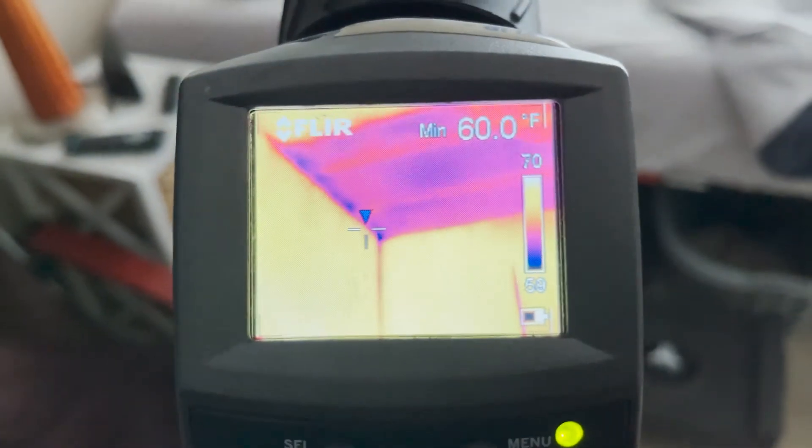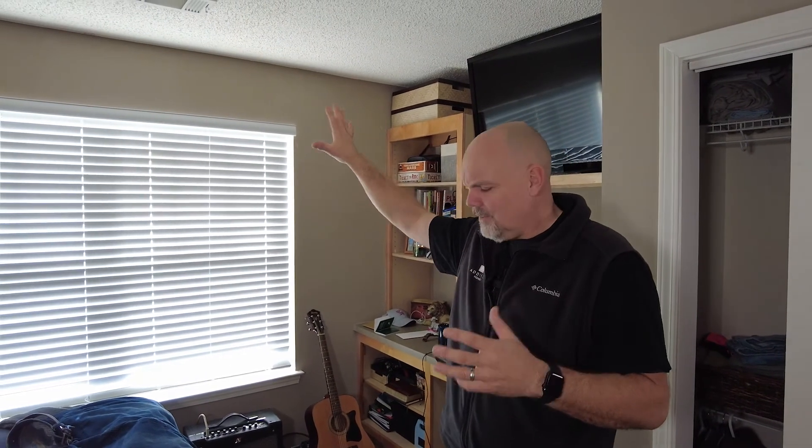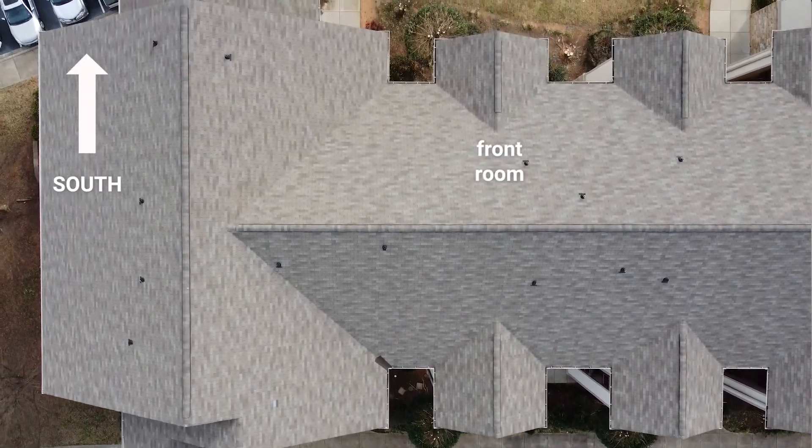This is the front bedroom in this unit. We have some comfort complaints in here, but not so much in the winter — the complaints are in the summer. When we took the thermal camera in and inspected the ceiling, about half of this ceiling is uninsulated, and we verified that up in the attic. We thought: why aren't we getting comfort complaints in the winter like we do in the back bedroom? And then it hit us — looking at the orientation of this building, this room faces due south. So we get all this great winter sun warming into this bedroom, and we don't notice as much that there's no insulation in the attic.